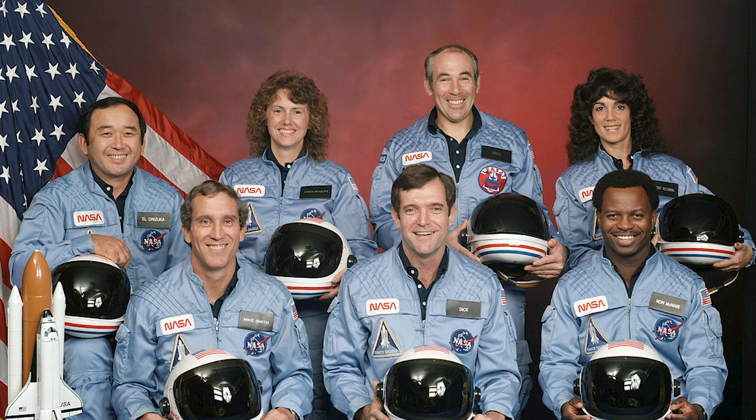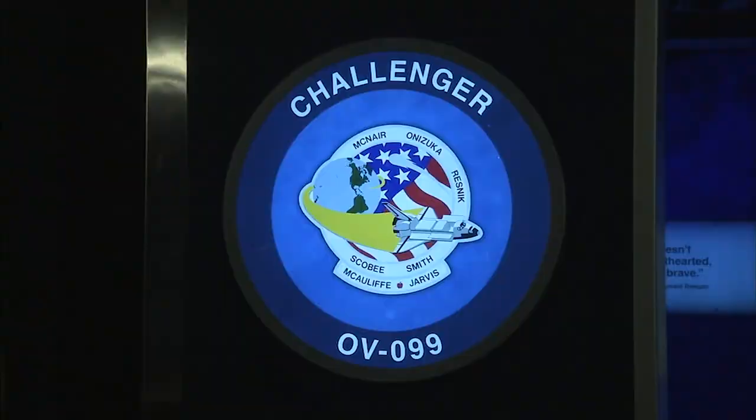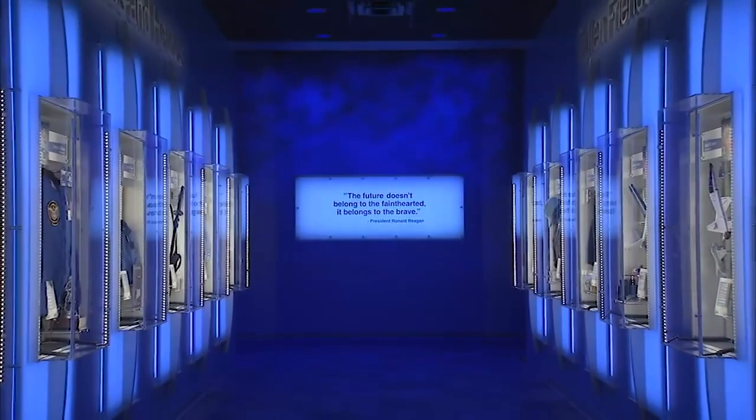On February 1st, 2003, Columbia disintegrated on re-entry, killing its entire crew. There was damage to the wing during launch, and again NASA management ignored warnings from engineers that the damage should be looked at closely and repaired before re-entry. Both tragedies paved the way for better understanding between management and workers within NASA, and many steps were taken to ensure safer procedures going forward — including better checks and balances, safety measures, and spacesuit designs. Kennedy Space Center in Florida has unveiled an incredible memorial to the men and women who lost their lives in these disasters.